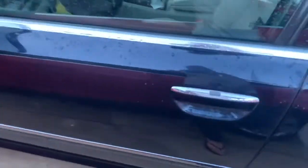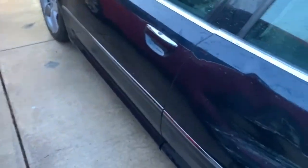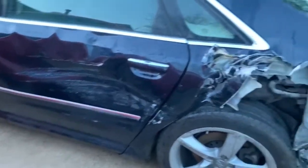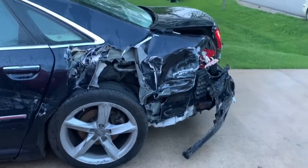The driver's side door is in good condition, nothing wrong with the door. However, as we get to the back, we see this rear door — it's seen better days. And this is where the car took most of the impact.